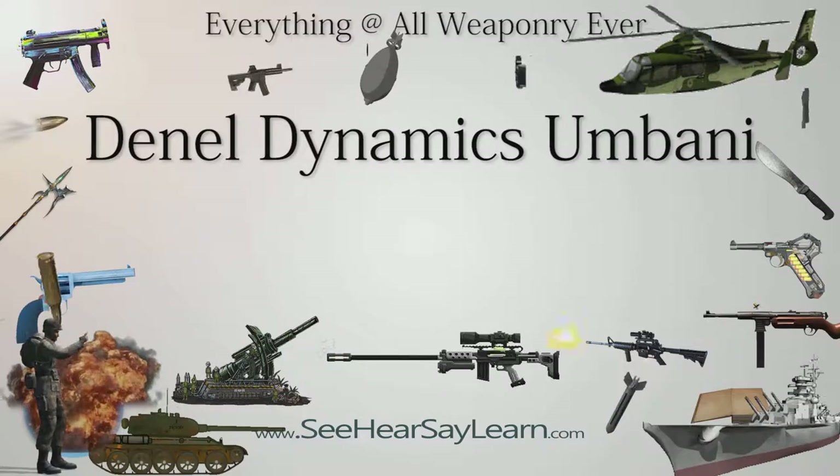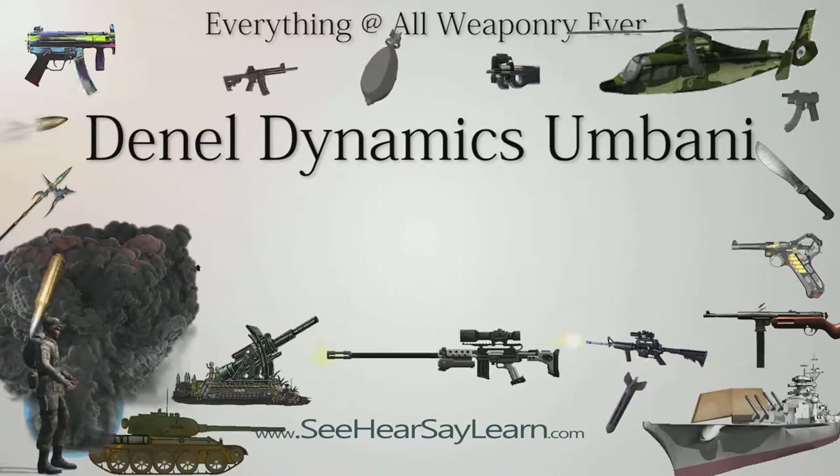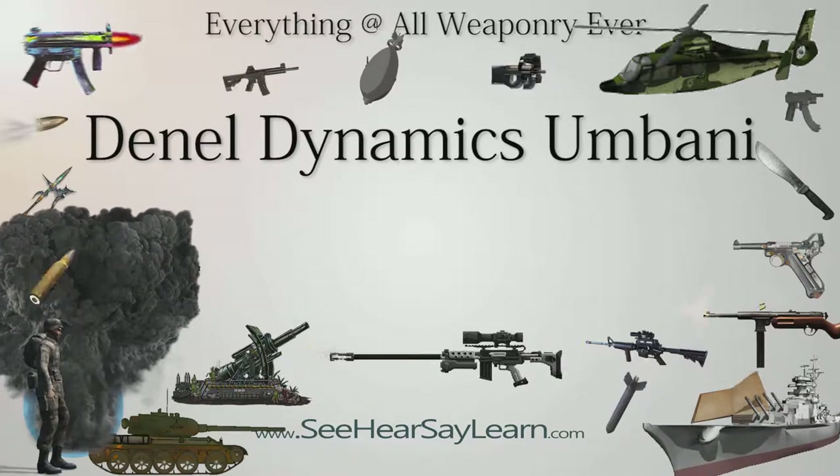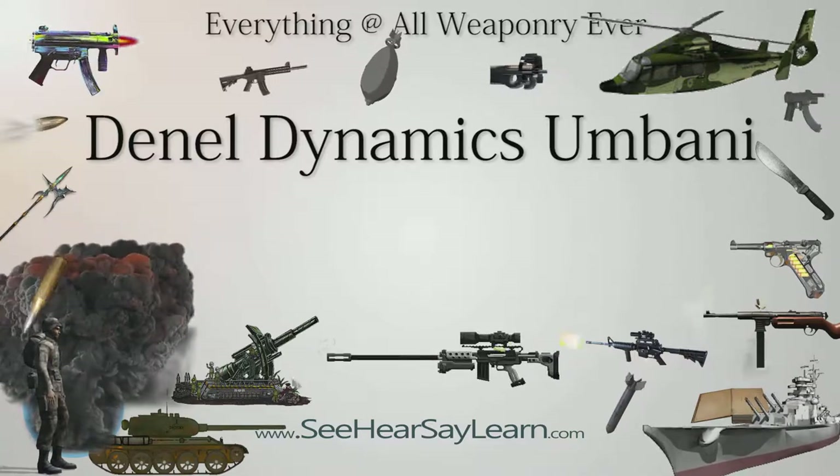The Umbani is a precision-guided bomb kit manufactured by Dinal Dynamics in South Africa. It consists of a number of modules fitted to NATO standard MK-81, MK-82, or MK-83 low-drag free-fall bombs to convert them to glide bombs.